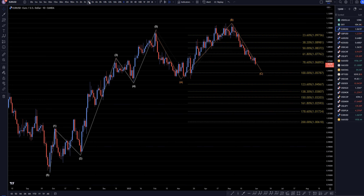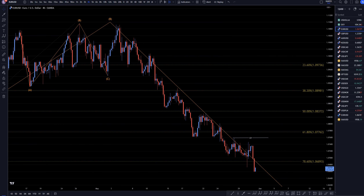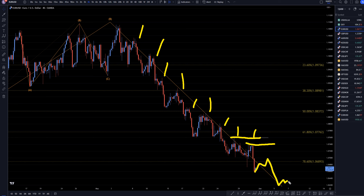On the 4-hour time frame, really all I'm caring about now is looking for entries at the end of any one of these pullbacks that I see along the way. Our last structure level is right here, which we may even be able to move down a bit. Unless price goes up and takes out that level, I'm just going to continue to look for shorts at the end of pullbacks on these shorter time frames.